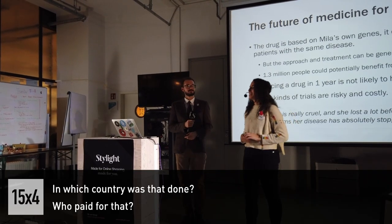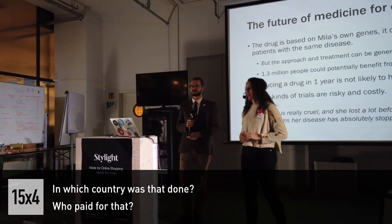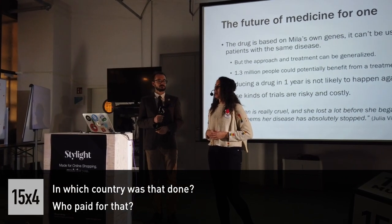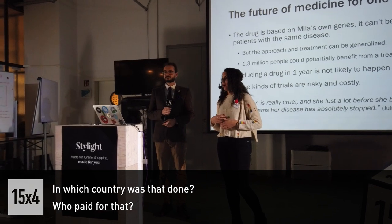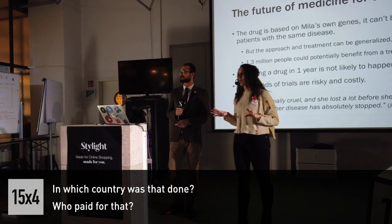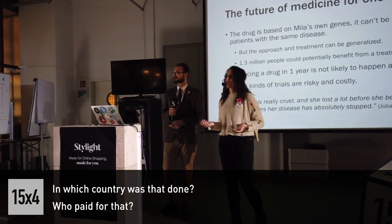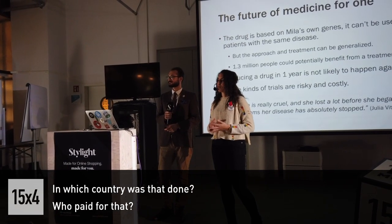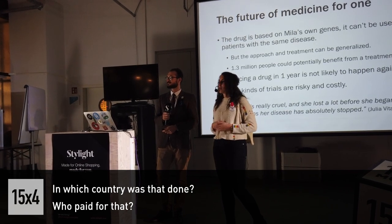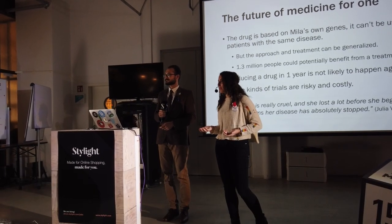Audience question: Which country was this done in? It was done in the US. And how was it paid for? Milla's mother, when Milla was diagnosed with the disease, started a foundation called Stop Batten's Foundation, and with this foundation she collected some money. Also, the cost of this was not made public, so we don't know how much it cost. But we do know that the mother was collecting money, and many of the researchers gave some of their own grant money to do some of the research involved. It's not like you're going to get a big revenue like in big pharma.